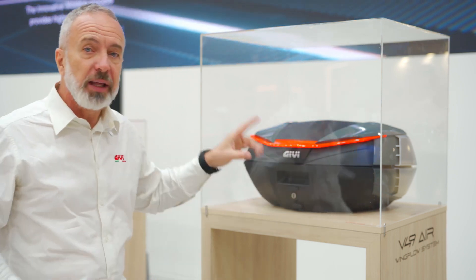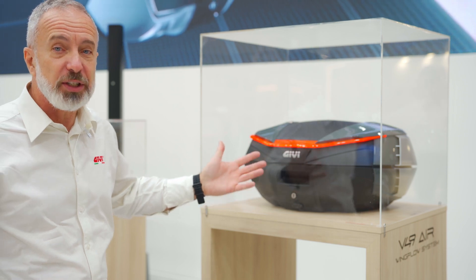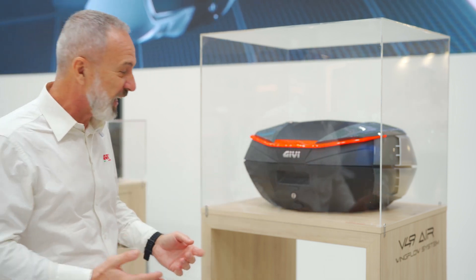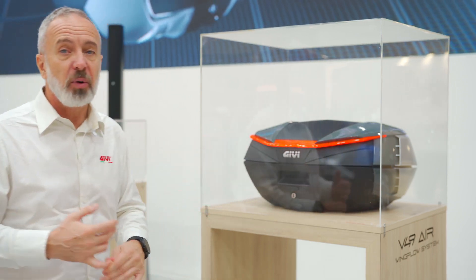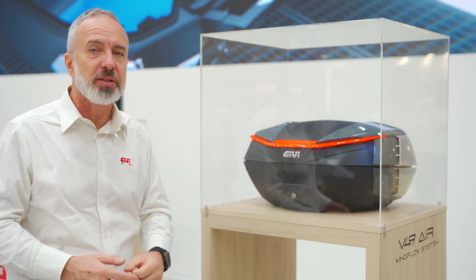So that's the V49 and the main concept behind it. Of course it looks beautiful, which is always good when you work with Italians, right? This is going to be available at the end of the summer 2025 — the V49 concept from GV.